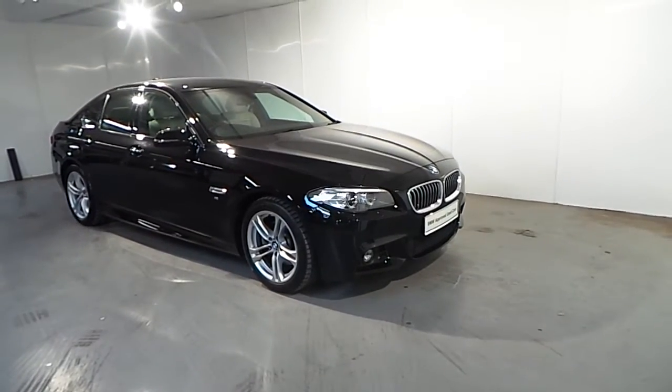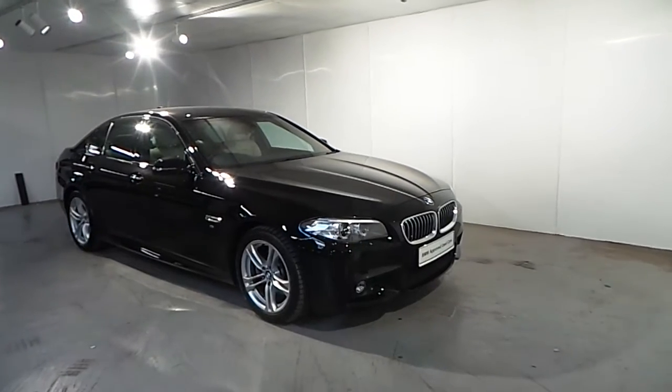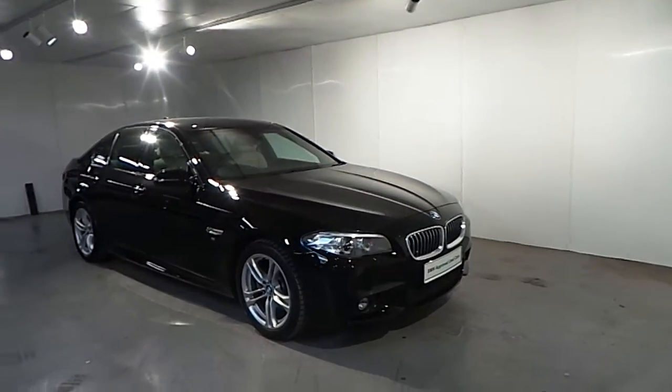Hello and welcome to Frank Keen BMW in Blackrock. Part of our approved used car range, we have this BMW 520D M Sport 2016.